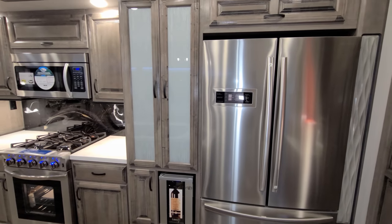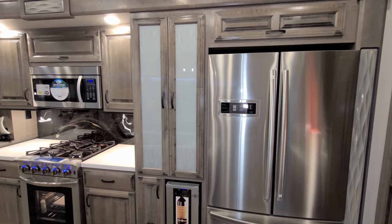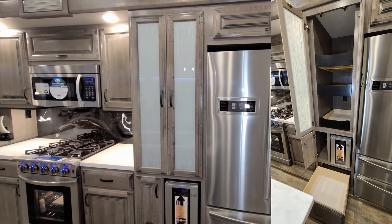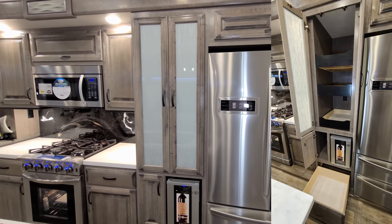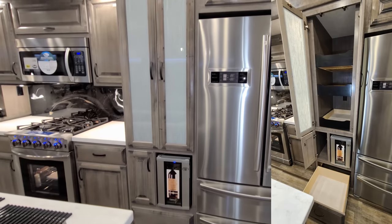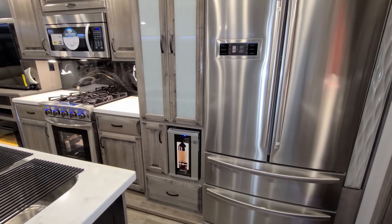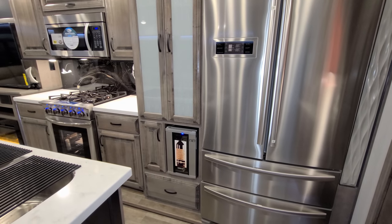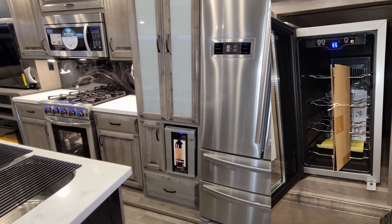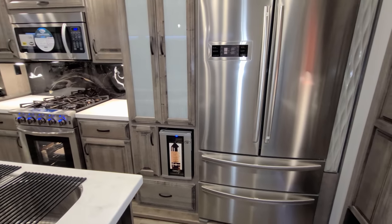There's a pantry area with three pull-out drawers instead of shelves, which makes it easier to get things from the back. There's also an electric outlet inside. Down below you have a drawer, a cabinet door, and there is also a little wine cooler — or you can put something else there if you prefer.